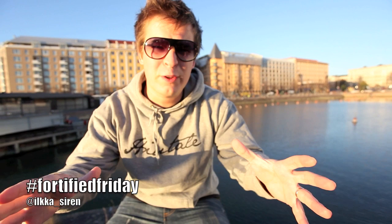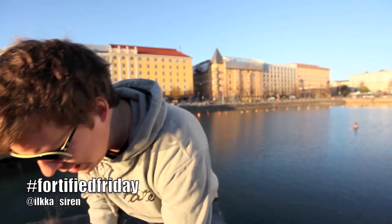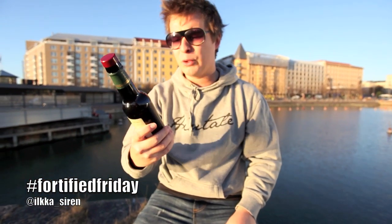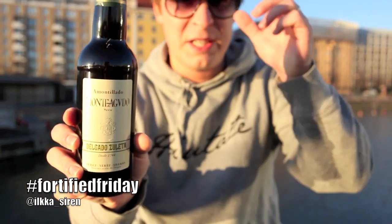This is TV, the world's most fortified wine media, and this is Fortified Friday. Today we're dropping out from Portugal but not going very far — we're going to Jerez in Spain, the famous land of sherry wine. Today we have Amontillado Monte Aguado Seco, which means dry.